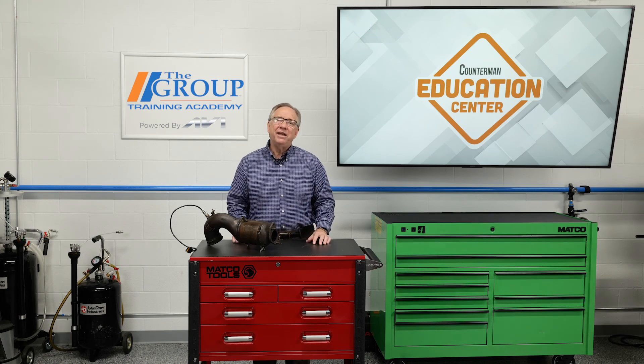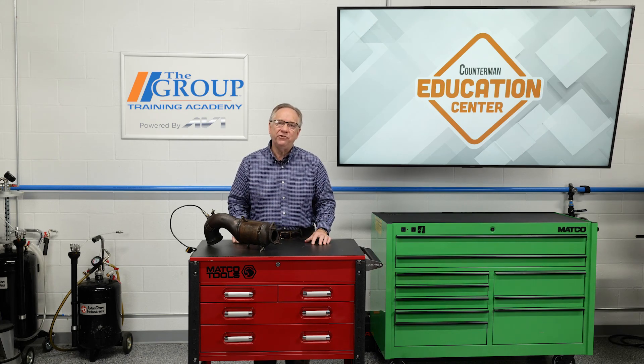That's about all today, and thanks for joining us here at the Counterman Education Center.